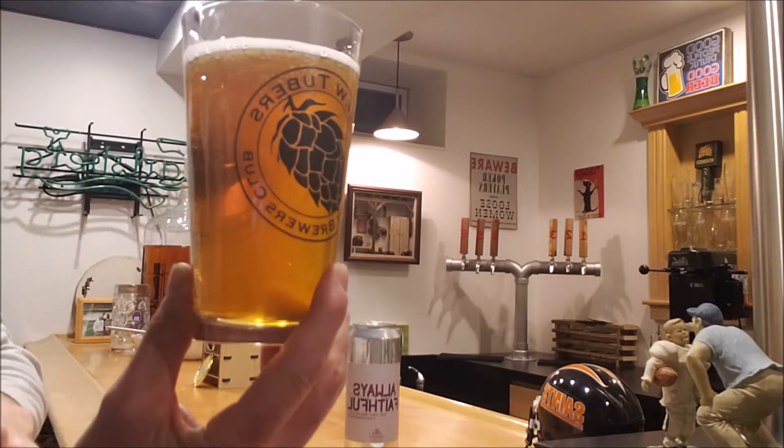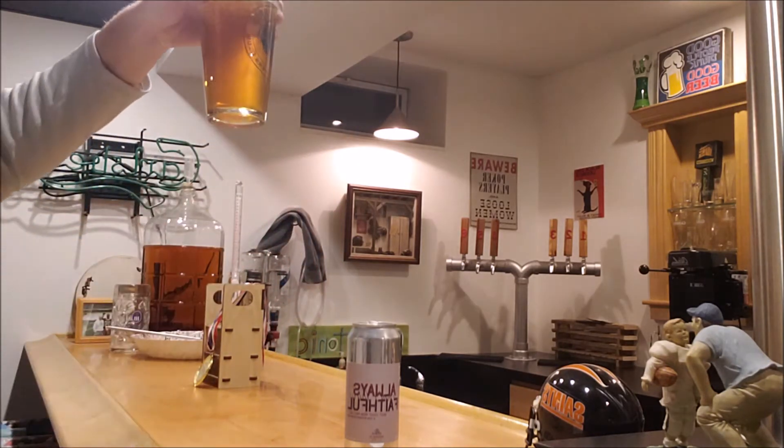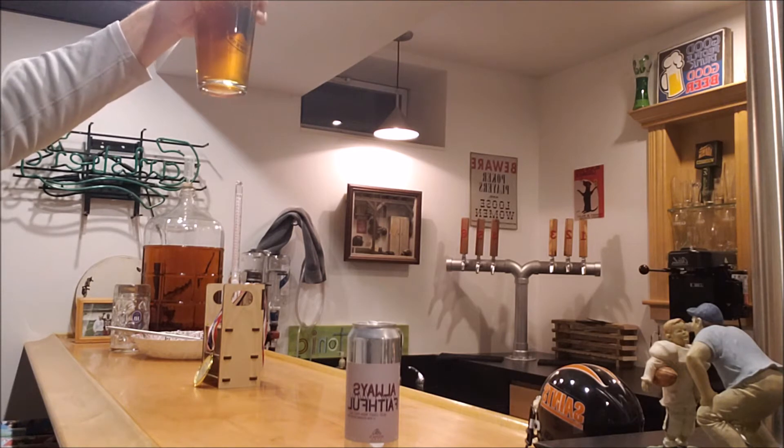If I turn it this way you can see that label right through here — real nice clarity. Hopefully the clarity is showing up on camera as well as it is in person.